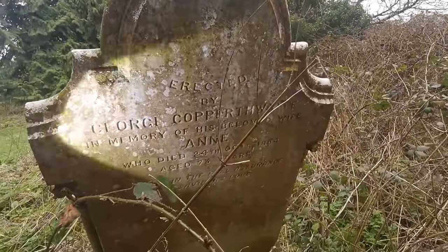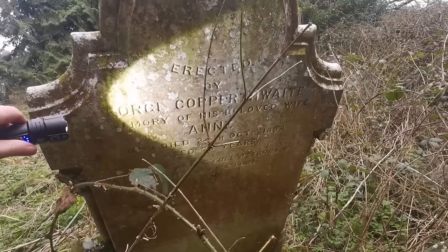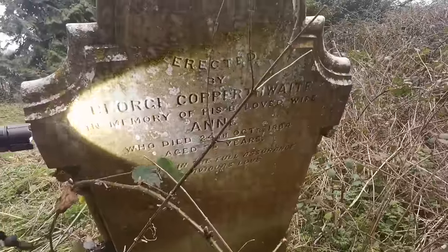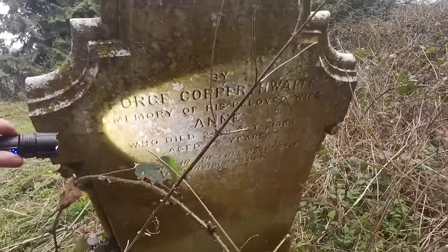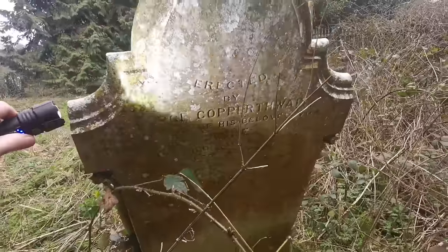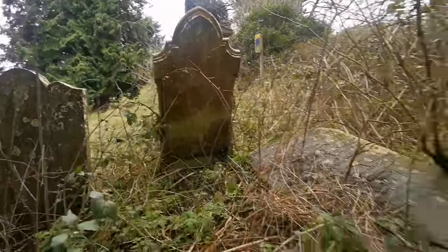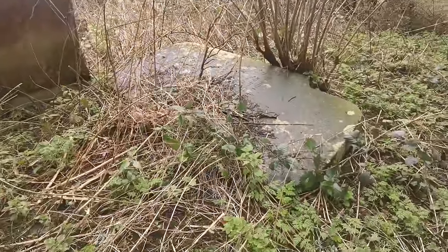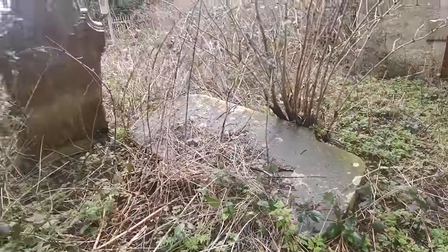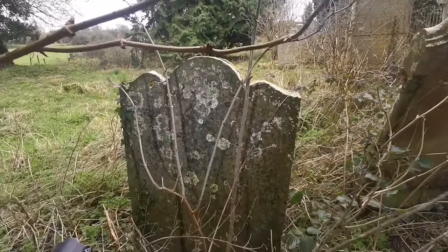I'll try and get in and read this one. So this one says 'Erected by George Copperwaite, or Coperthwaite, in memory of his beloved wife Anne who died the 24th of October 1884, aged 73.' So that's from the 1800s. We just have another one there — unfortunately it has fallen over. Some really nice ones in there as well — look at that, designs on it.